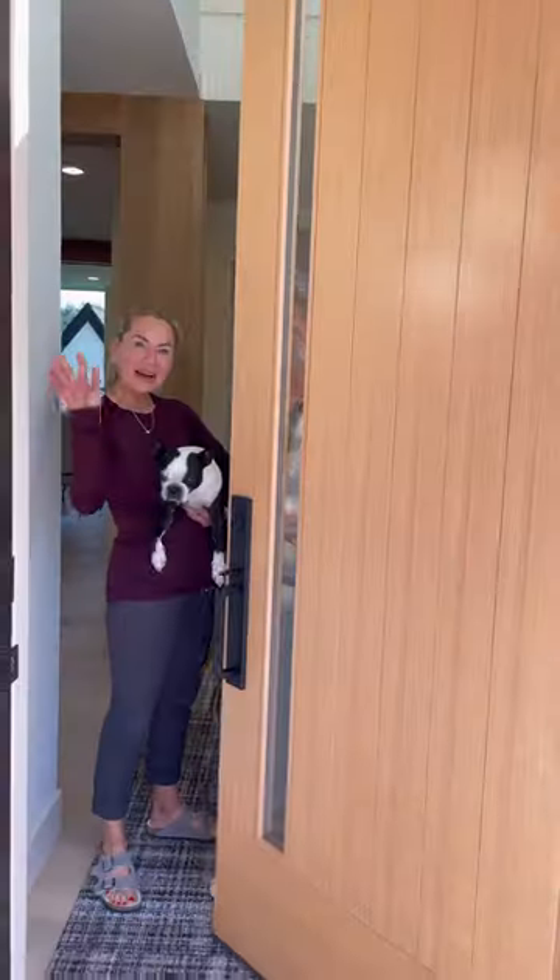Thanks so much for visiting us. To see and hear more about this amazing project, come check us out at DwellLakeHouse.com. Bye-bye!